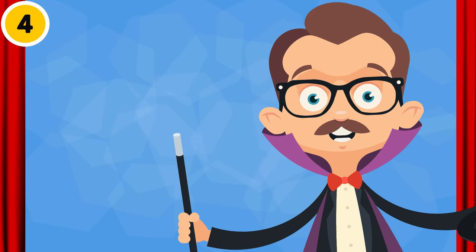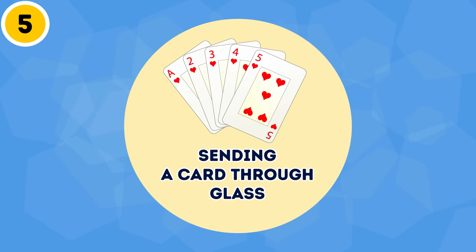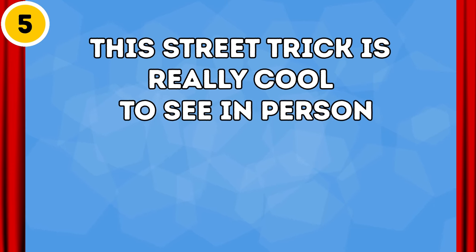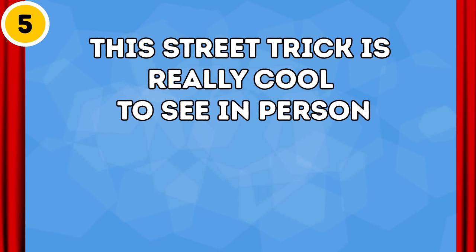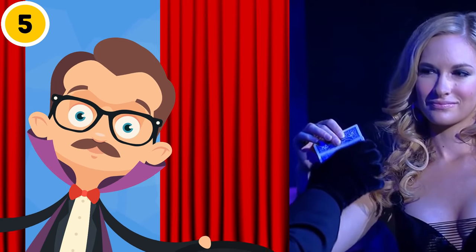I'm seeing a pattern here with the whole 'distract the audience' thing. Trick 5: Sending a card through glass. This street trick is really cool to see in person. The performer asks somebody from the audience to pick a card and then put it back in the deck without showing him. He then tries to guess which card was chosen, but all his attempts keep failing.